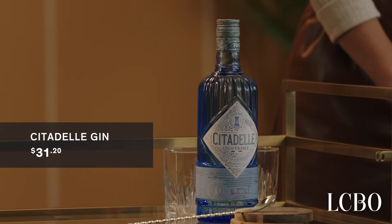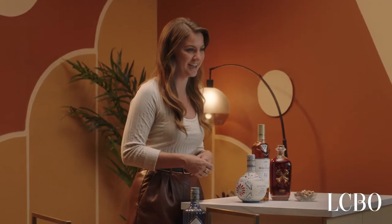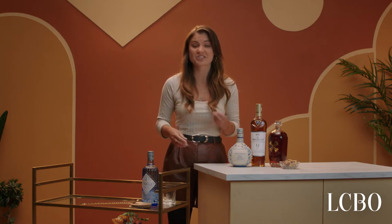I find this gin to be super well-balanced and it makes an excellent gin and tonic, which is my go-to easy welcome serve for my guests. If you're looking for a gin with a little bit more complexity, I totally recommend checking out Citadelle Gin Le Jardin d'État at the LCBO Gin Shop.